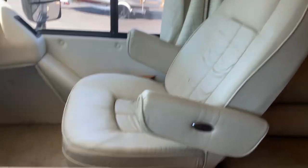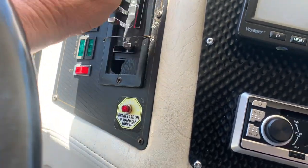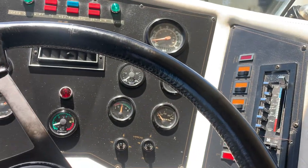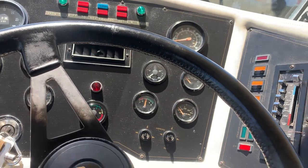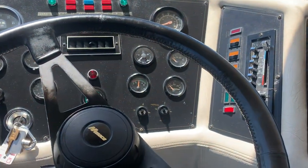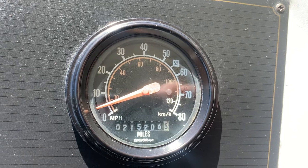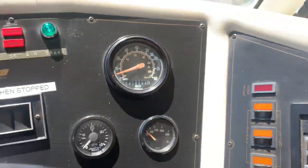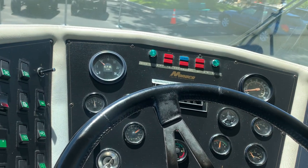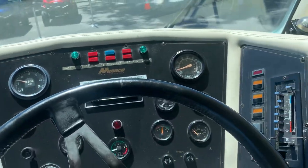There's the passenger seat over there, a nice little table. Got the rear camera right there. Let's see if the air works — it's blowing; we'll see if it gets cool while we're here because it is very warm today. Mileage looks to be 215,206 — probably the most miles I've seen on a motorhome. Most people don't ever use them, but this one looks like it got used.